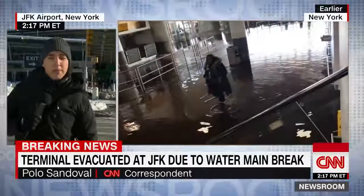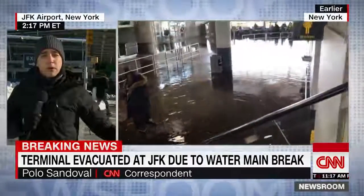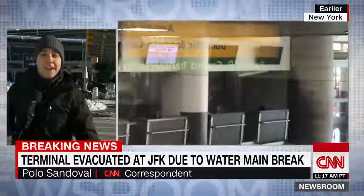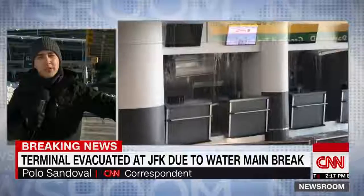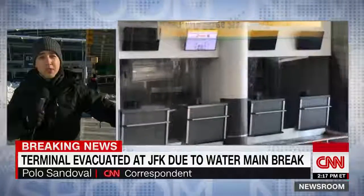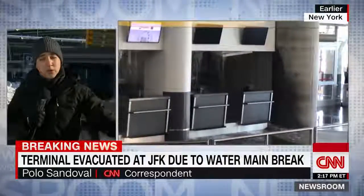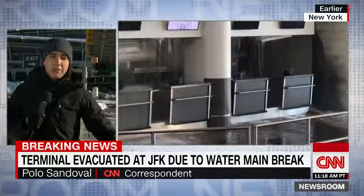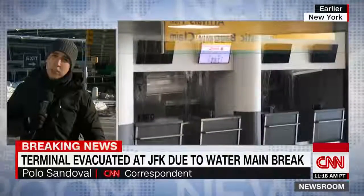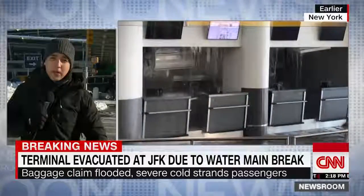Just around 1:30 p.m. Eastern time, officials were scrambling through the Terminal 4 arrivals area asking people to evacuate. We also saw water cascading down an interior wall there in the arrivals section. My colleague was actually in the ladies' room when gentlemen started to run inside, yelling the names of their female loved ones, trying to get them out of there because the water did begin to spread quite quickly.